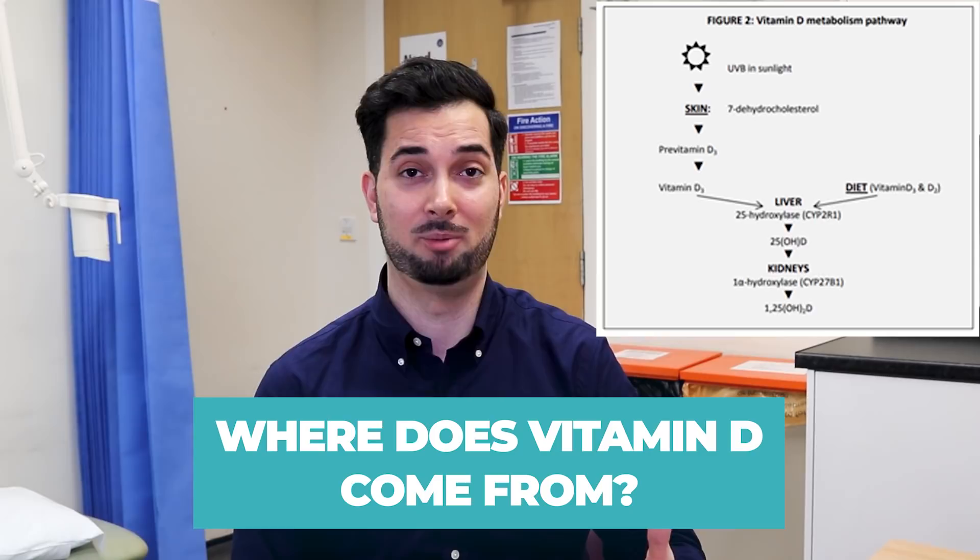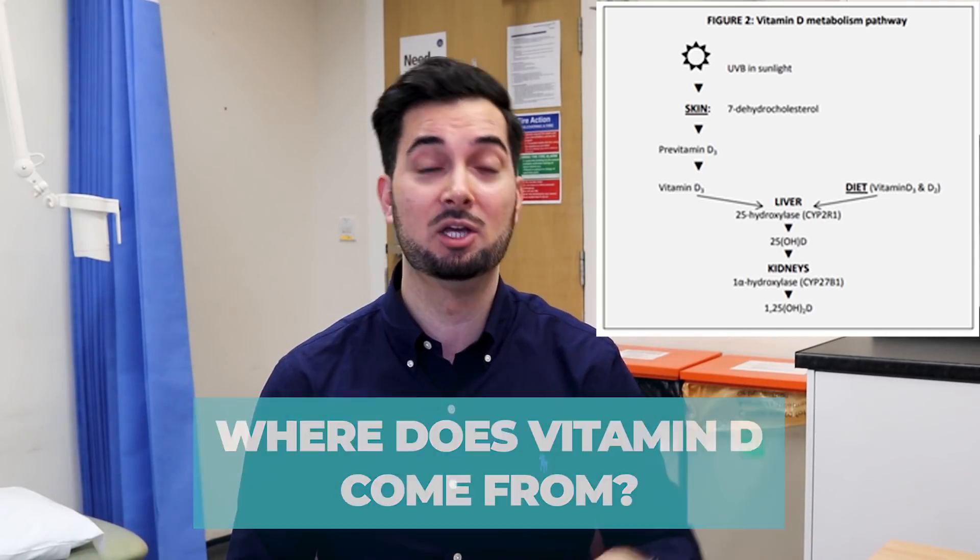A lot of people think sunshine is the best source of vitamin D, and it is a source, but there are far safer sources as well — such as from your diet. Salmon and mushrooms have a high amount of vitamin D, and in winter there is advice to take a supplement. Your skin makes vitamin D using UVB rays from sunlight, and you can also get it from various foods high in vitamin D.